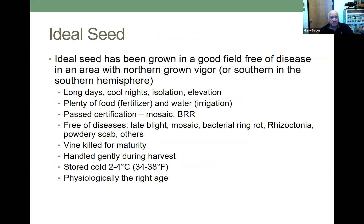Let's talk about ideal seed. In my opinion, ideal seed has been grown in a field free of disease in an area with northern grown vigor — or southern grown vigor if you're from the southern hemisphere. Seed production does well in long days and cool nights. You often have isolation and elevation due to mountains. Ideal seed has had plenty of food in the form of fertilizer, lots of water in the form of irrigation or adequate rainfall. It's passed certification, which is primarily done for the presence of viruses — mosaic — and for bacterial ring rot, because those are exclusively seed-borne diseases.